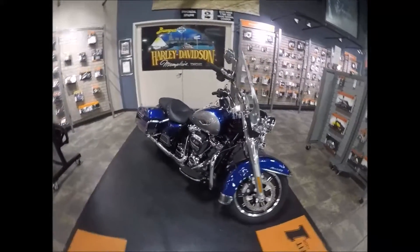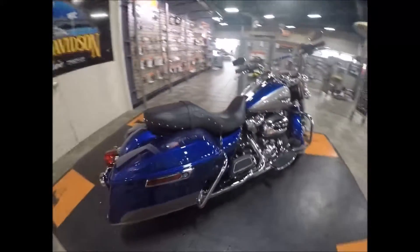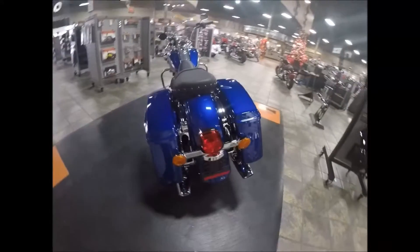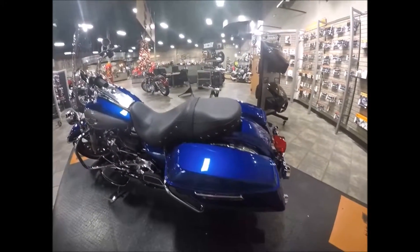This is a blue and silver Road King. It's got the Milwaukee 8 107 cubic inch motor in it, hard lockable saddlebags, rear engine guards, of course the dual exhaust, and chrome hinge covers.